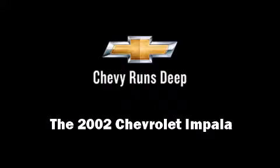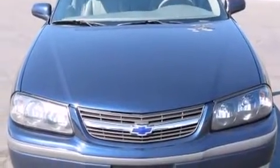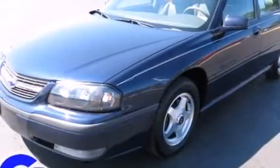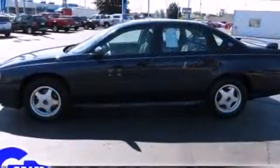Introducing the 2002 Chevrolet Impala. This four-door sedan provides exceptional value. It features an automatic transmission, front-wheel drive, and a refined six-cylinder engine.